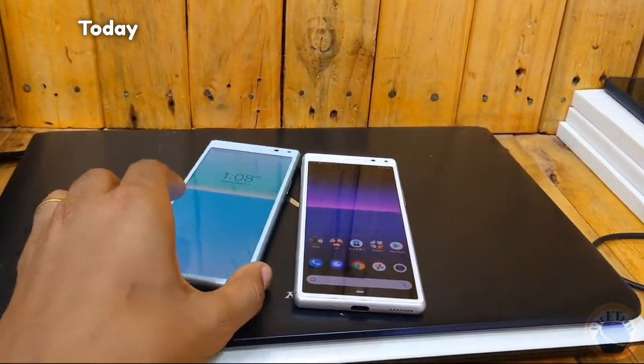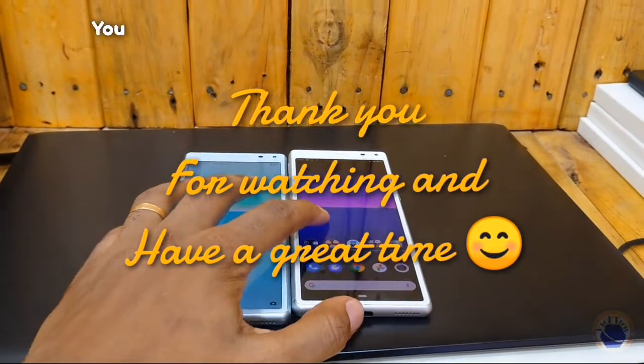That's all I got for you today. Thank you for watching, and have a great time. See you on the next one. Peace.